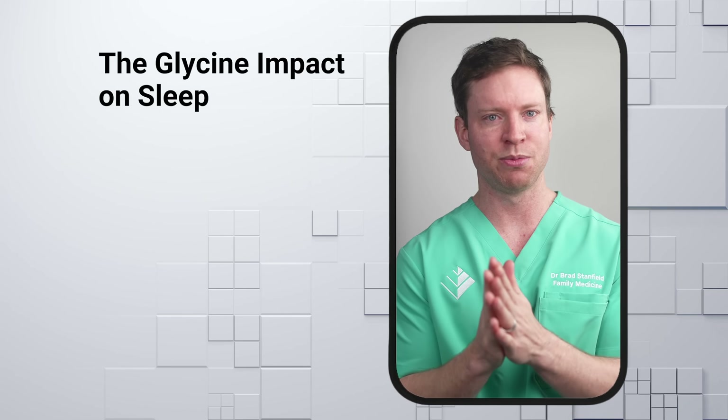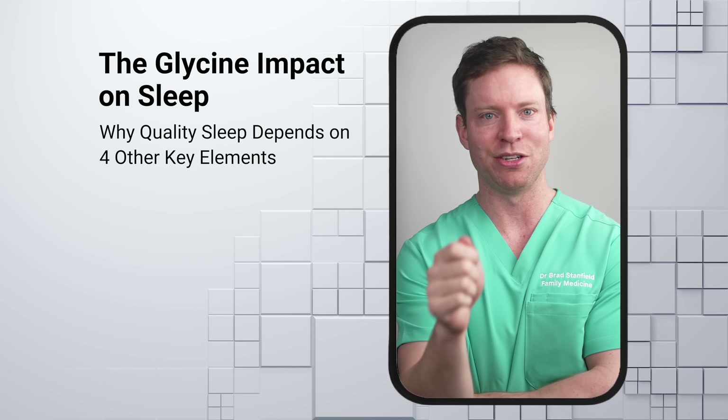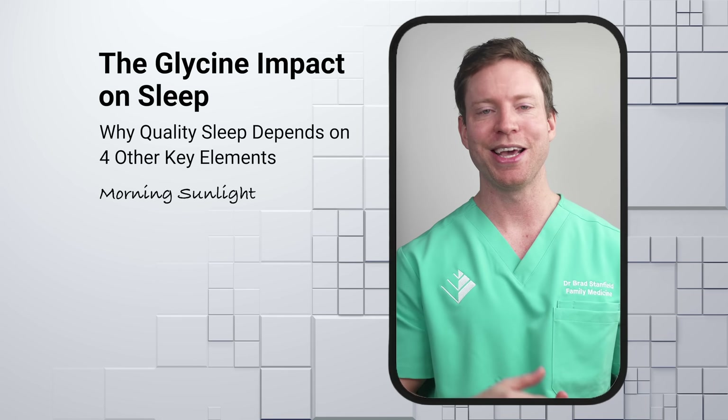For me, I take glycine primarily because of its effects on sleep. The impact appears to be real, though the overall effect is relatively modest. When it comes to sleep quality, getting the best results also depends on getting four other key factors right. The first is morning sunlight — especially outdoor light. A European study from 2003 found a strong relationship between time spent outdoors and bedtime: more time outside correlated with an earlier bedtime.